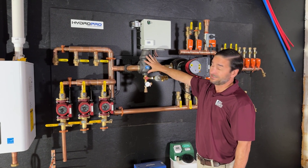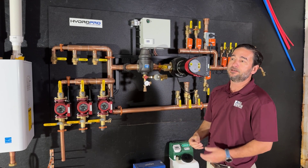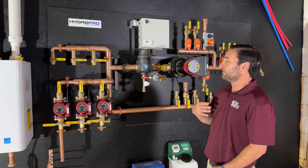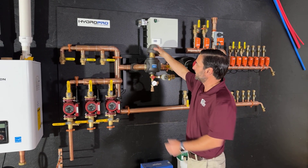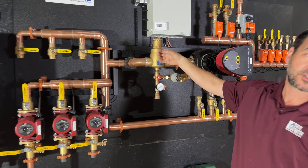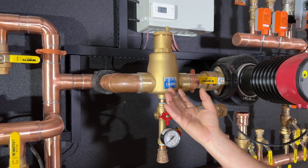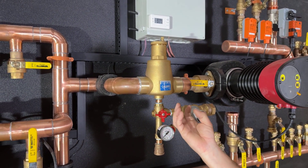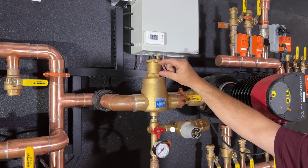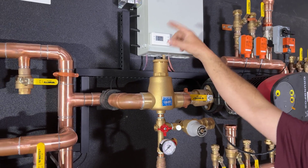This is an air separator. When you first commission a system there's always going to be a little air. Louisville's water company aerates their water because it tastes better, so when you first start a system up this — called a micro bubbler — has a little screen in it. As the fluid comes through this larger chamber, it slows down and air bubbles grab onto the screen and float up to the top. There's a little float inside, so as air fills up the float drops and opens a small Schrader valve that allows the air to escape.